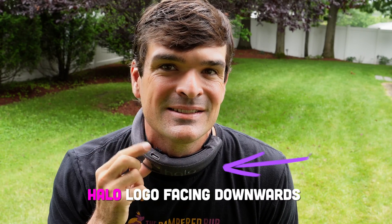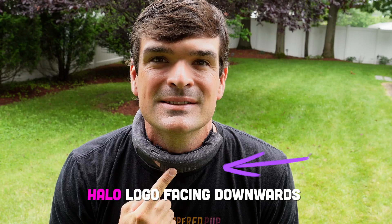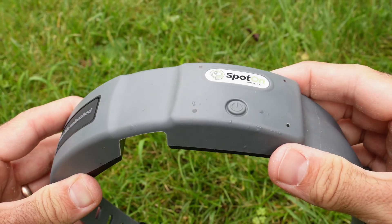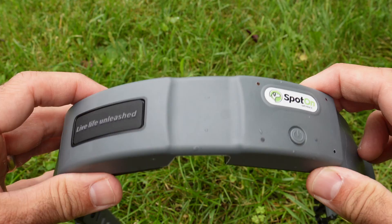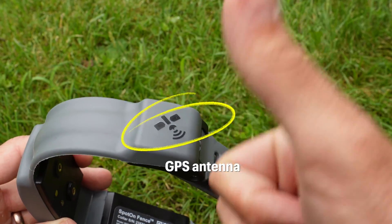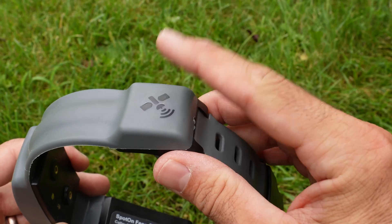For GPS to work, the antenna needs a clear view of the sky. Halo's design gives no clear indicator as to where the GPS is located, but they tell you to wear it with the Halo logo facing down, so the GPS likely sits directly opposite. On the Halo 2 Plus, the leash hook is a little off-center — odd for a dog walk, but Halo is designed as an invisible fence so the leash is sort of optional. Spot On sidesteps this by having no leash hook at all. The GPS is clearly marked and enjoys a nice, clear view of the sky — points for form meeting function.